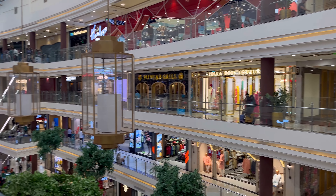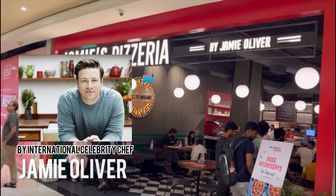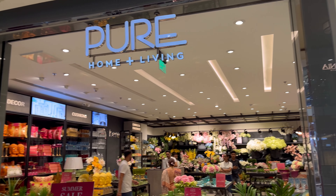Do visit Phoenix Palazio. Nice and cool ventilation at Palazio.